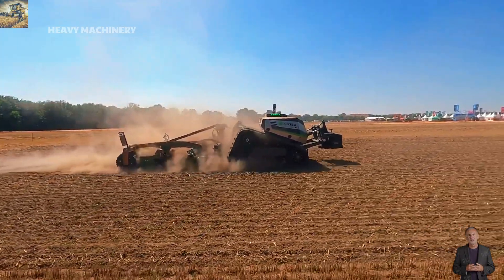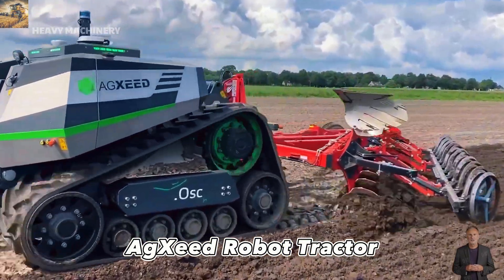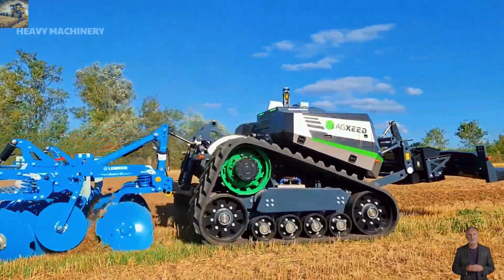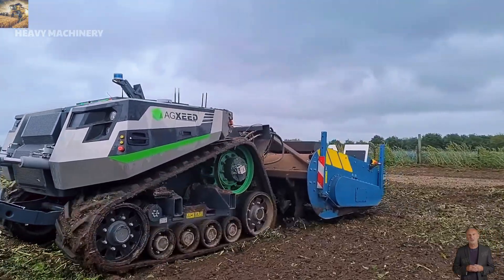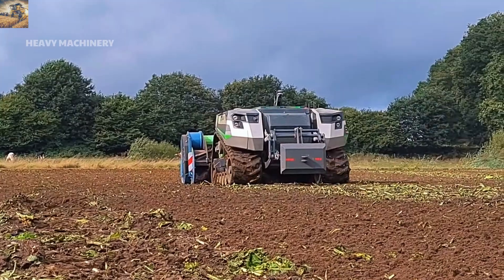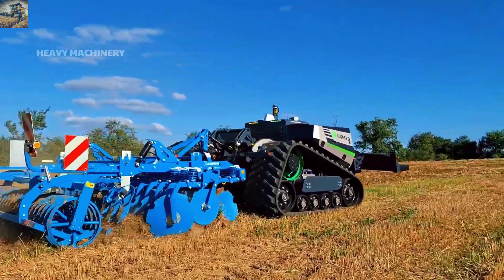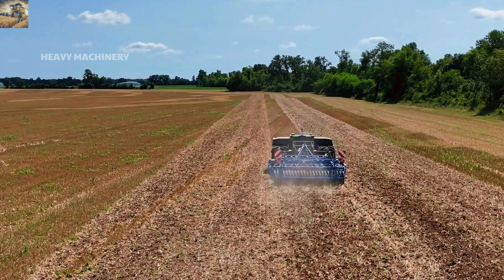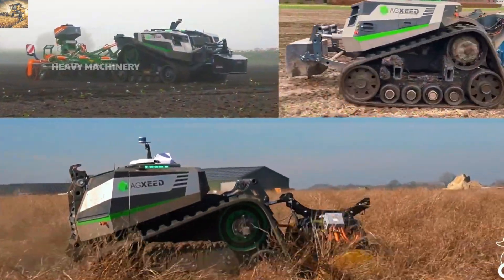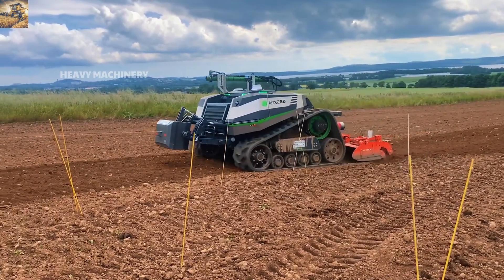Have you ever heard of a fully autonomous tractor? The AgXeed Robot Tractor is the future of agriculture. With its minimalist yet modern design, this machine is equipped with advanced technology, completely eliminating the need for a driver. It utilizes a powerful hybrid engine combining diesel and electric systems to deliver exceptional performance while reducing emissions. This machine handles tasks such as plowing, seeding, and crop care with precision, thanks to its advanced GPS and sensor technology.